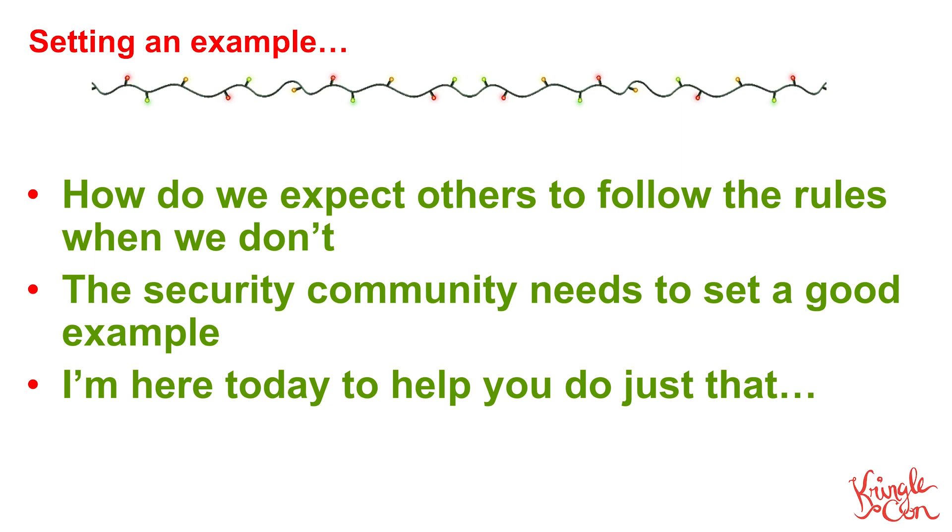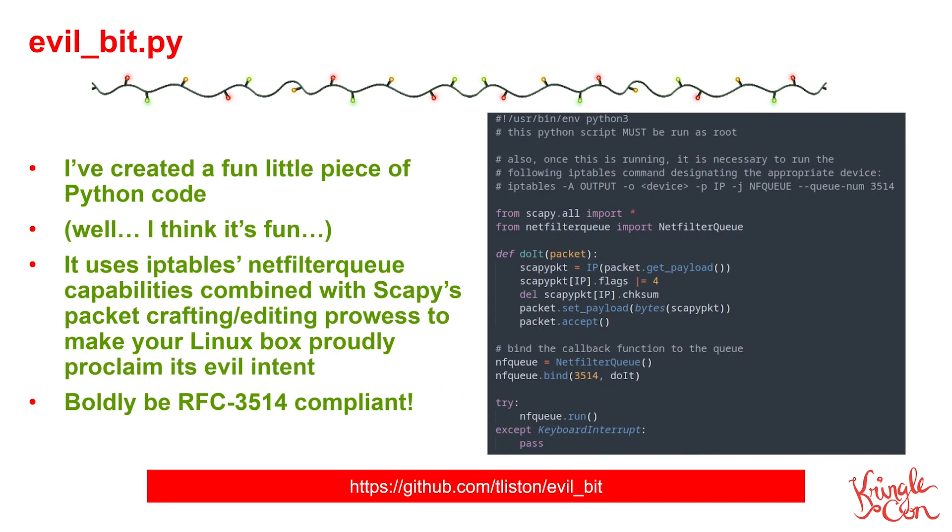Well I'm here today to help you do just that. I've created a fun little piece of Python code called EvilBit.py. It uses iptables netfilter queue capabilities, and it also uses some of Scapy's packet crafting and editing magic to make your Linux box proudly proclaim its evil intent when you're doing pen testing. You can now boldly be RFC 3514 compliant.